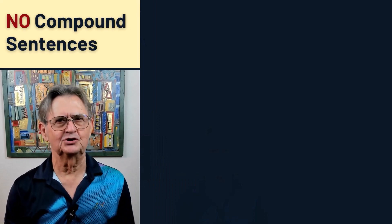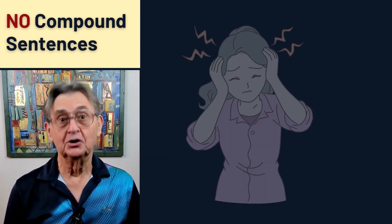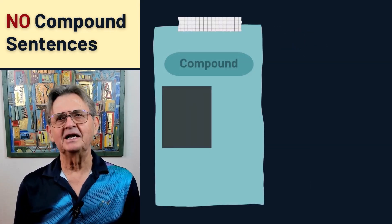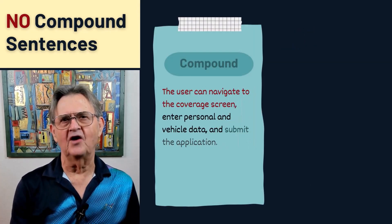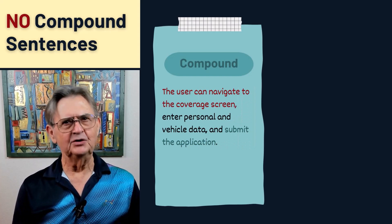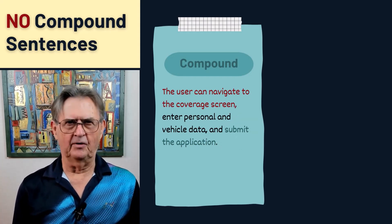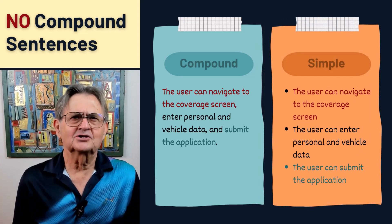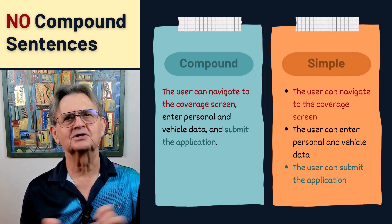Let's start by addressing compound sentences, which I lovingly refer to as the troublemakers of requirements writing. These seemingly innocent sentences pack more than one thought, and that makes them confusing and difficult to decipher. When you're writing requirements, remember to keep those thoughts separate, as if you're organizing a sock drawer. One thought per sentence, please.